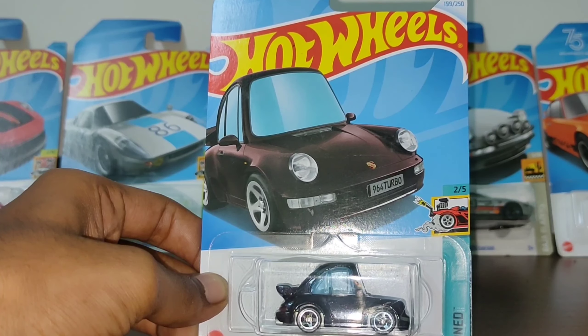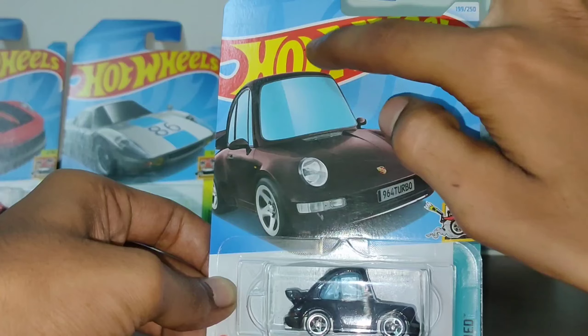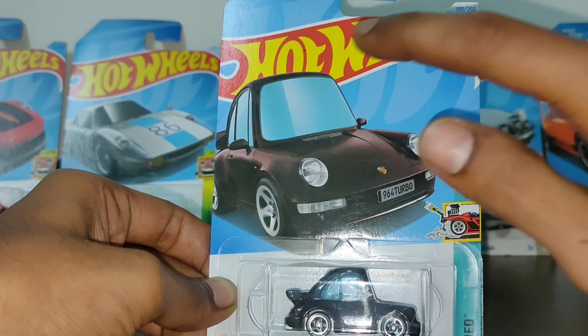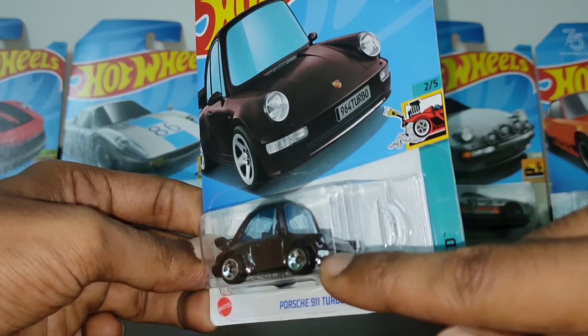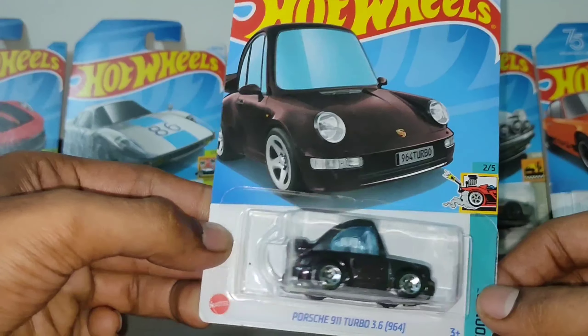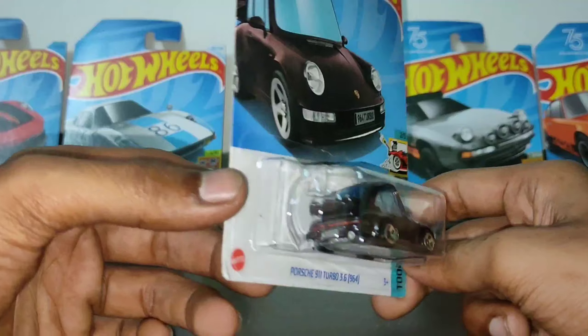The card art has a really cartoonish, animated scene type look — notice the big roof and big windshield. The details are added properly. I just got this car and here's the video for you guys.